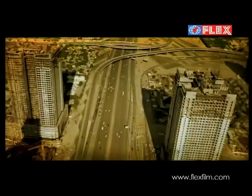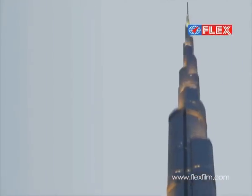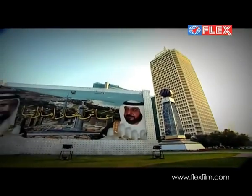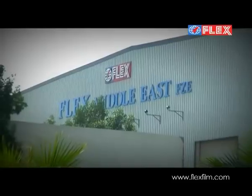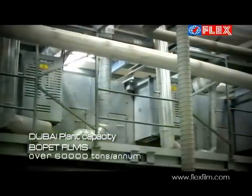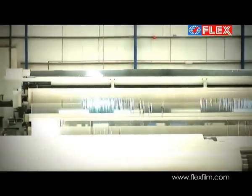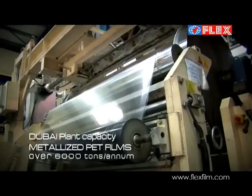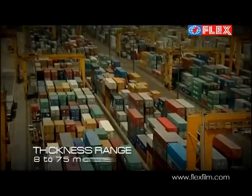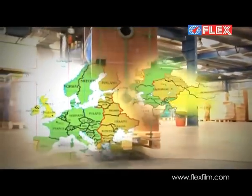The United Arab Emirates, home to the tallest tower in the world and some other amazing structures, is also one of the best hubs that links East with West. It is here that the Flex Group has a state-of-the-art manufacturing facility that produces over 60,000 tons of Bopet films and 6,000 tons of metallized PET films. Located in the Jebel Ali Free Zone, the plant, due to its strategic location, can cater to the demands of the West and East.